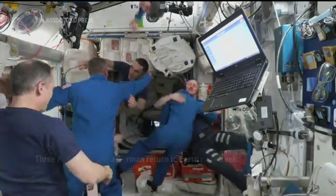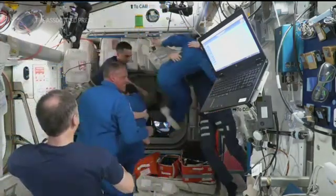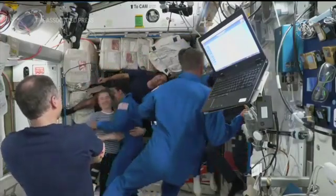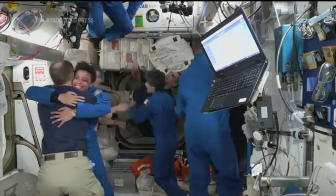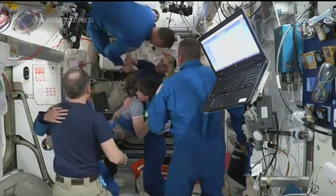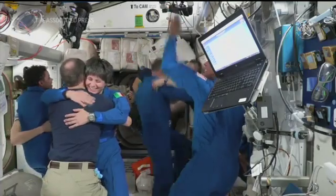Dragon hatch is open, and they are welcoming the crew. You see all smiles around as Jessica Watkins, Bob Hines, Samantha Cristoforetti have ingressed and are hugging all their current Crew-3 crew members. And last one in, we see Commander of Dragon, Kjell Lindgren, now entering into the International Space Station. Thank you very much. Thank you.